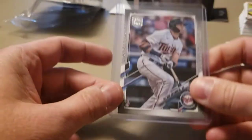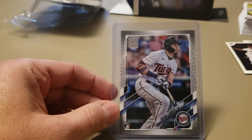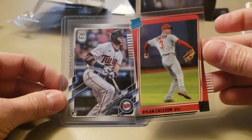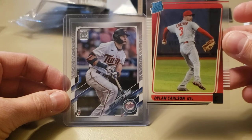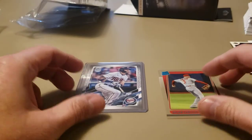So there you have it — had some old, had some new, hit some nice cards. Probably the Carlson and the Larnick platinum are my two favorites out of these boxes. Hope you guys enjoyed that retail mixer. Have a great rest of your day, I'll catch you on the next one — see ya!